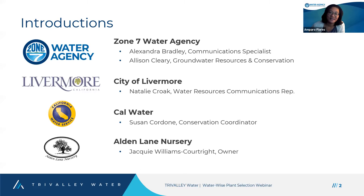I'm Para Flores, at Zone 7 Water Agency. I manage our integrated planning section, which includes conservation. My name is Susan Cordone, I'm a Conservation Coordinator for California Water Service, also known as Cal Water. I'm responsible for assisting our customers — large and small — with their water conservation efforts, whether you're a small business, large business, or a small property owner.